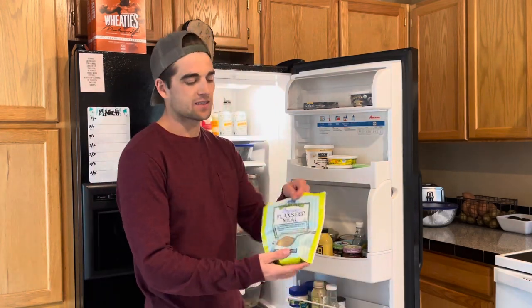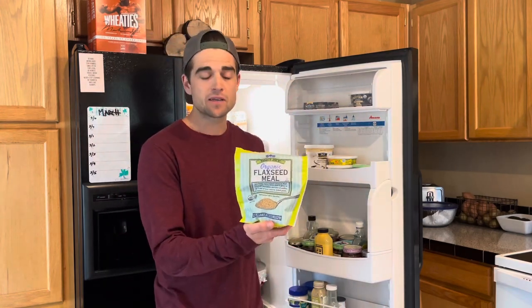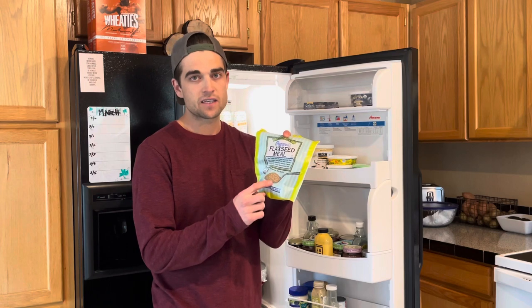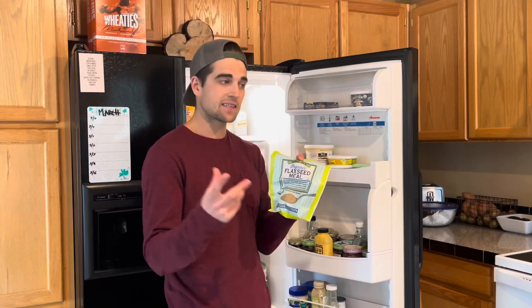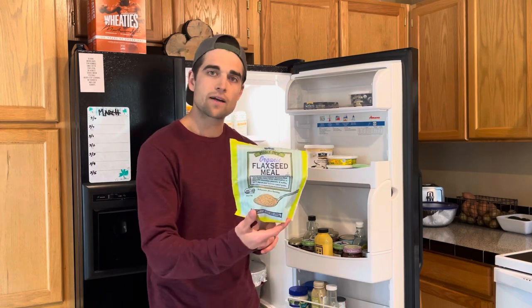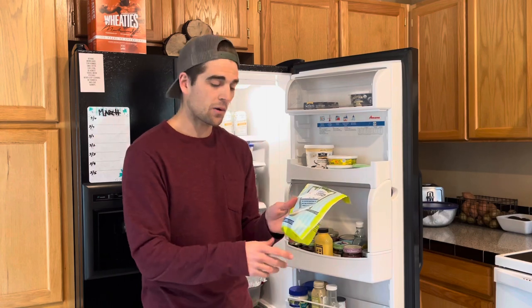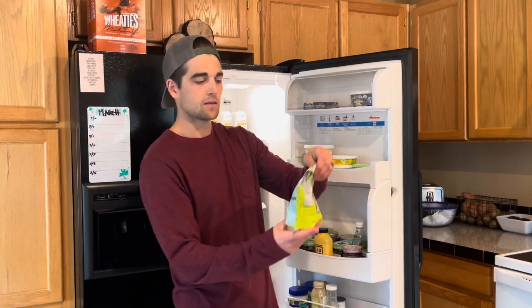Flax is a must. This is something I always have on hand because this is what I use for my egg replacement. You mix one tablespoon of this with three tablespoons of water, let it sit for a few minutes, and it creates the same consistency as an egg.